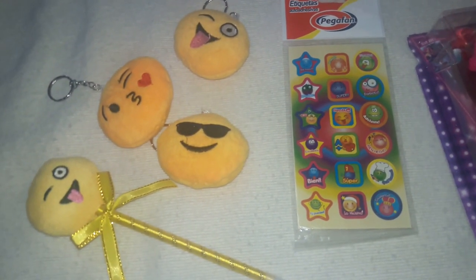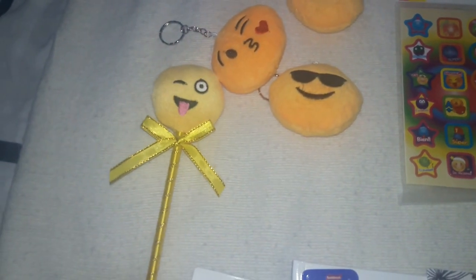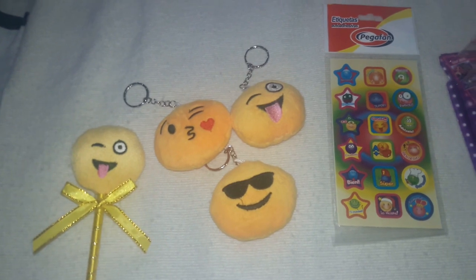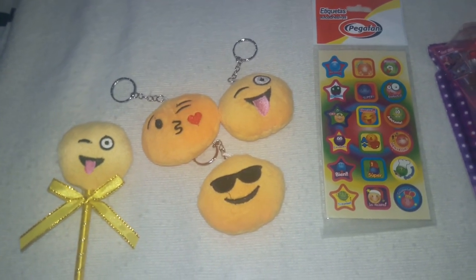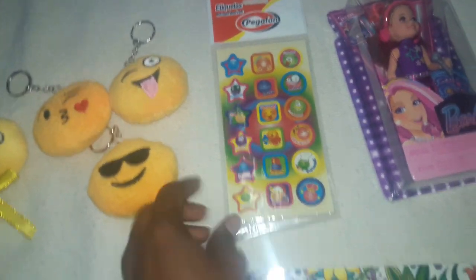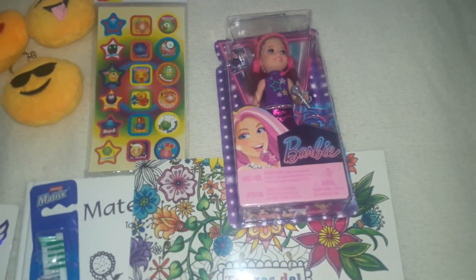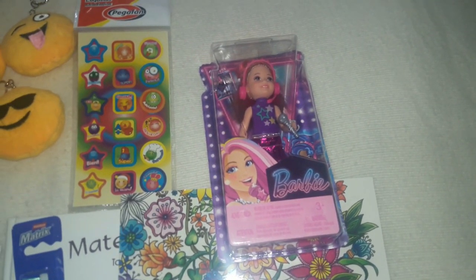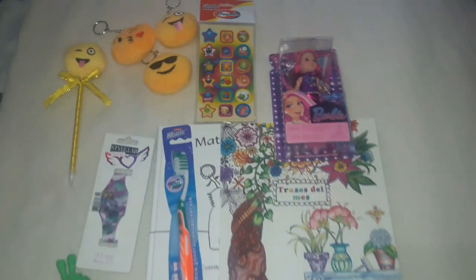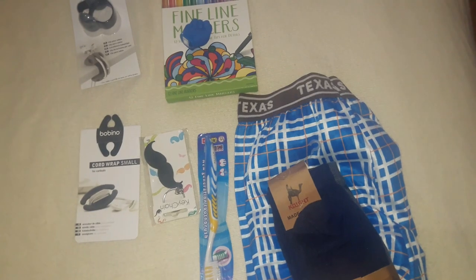She's been super obsessed with emojis — she saw this emoji pen one day so I went back and picked it up for her stocking. I also got these three emoji keychains for her to hang off her backpack when she goes back to school. I picked up a package of stickers she could use to decorate her planner. And last but not least, I got her this miniature Barbie — she actually picked it out herself thinking she was picking it out for a friend.